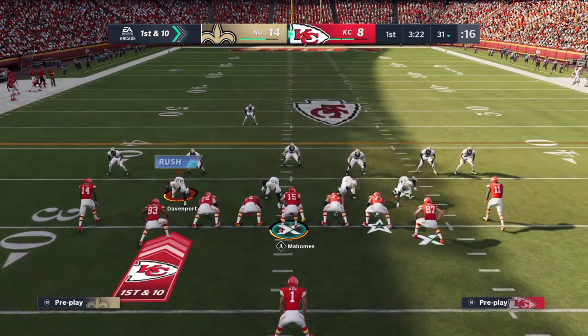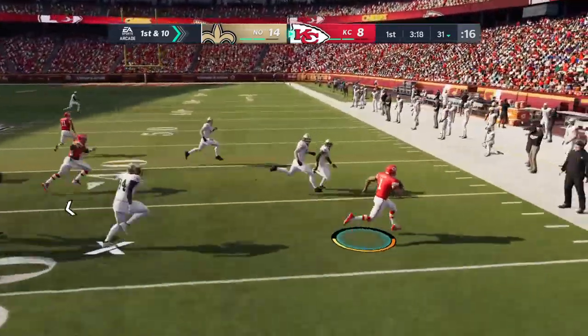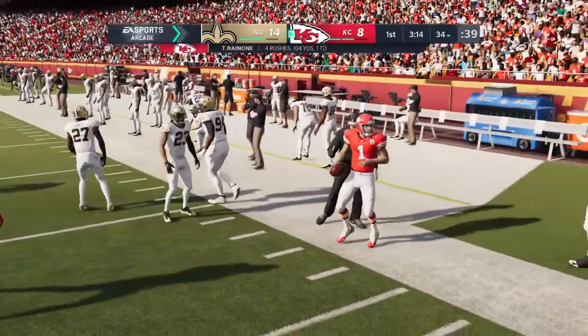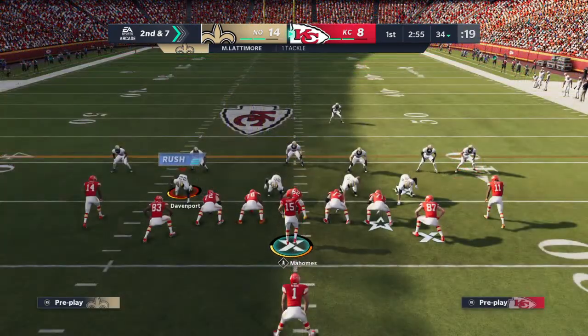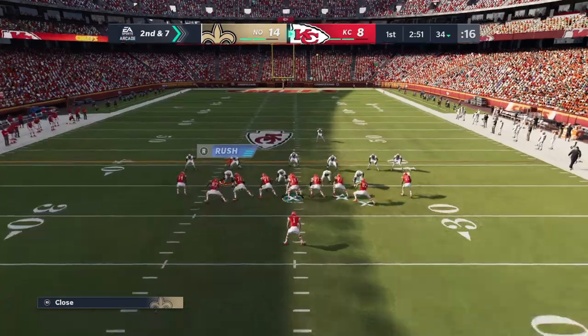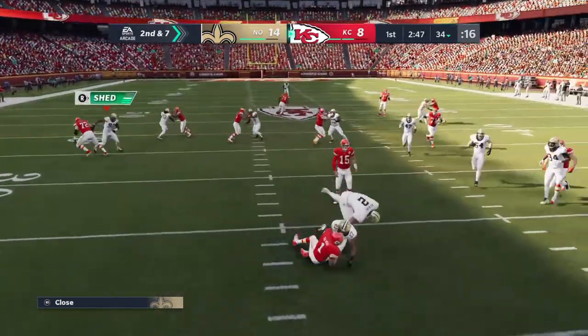That last run puts him over 100 yards already, and we've still got three quarters to go. Tackle there going to Marshawn Lattimore. Give credit to the defense for stringing that play out — they gave up no cutback angle. You know he was trying to dart through. No place for him to go. A nice job there, only giving up a three-yard gain.